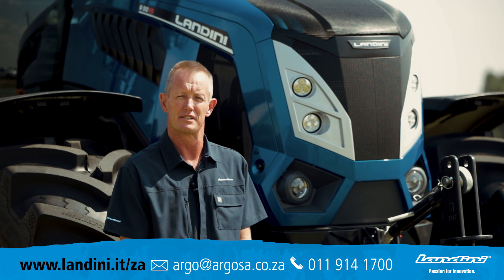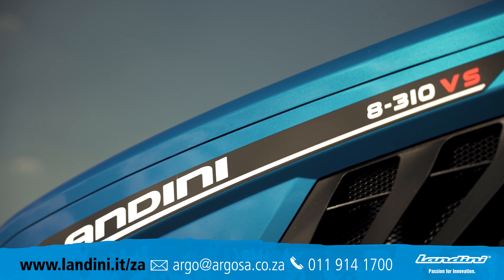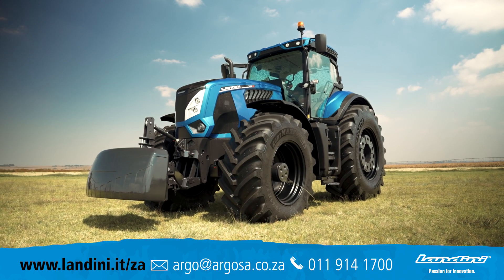Good day, I'm Gary Halverson, Product Manager here at Argo Tractors in South Africa. Today I have the privilege of introducing the new Landini 8310 series tractor to you.